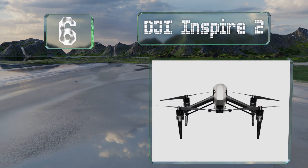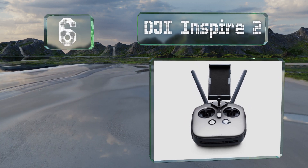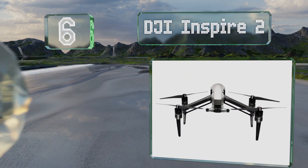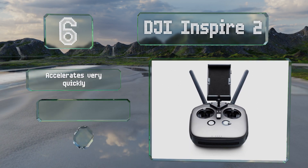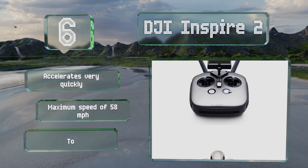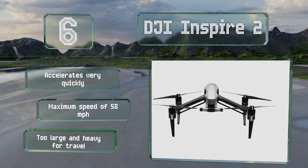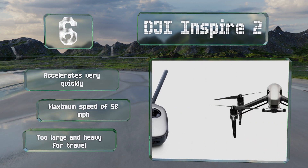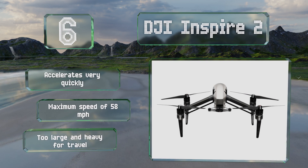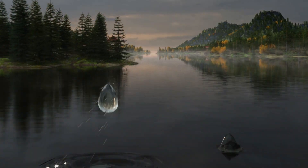Moving up our list to number six, designed for professional photographers and filmmakers, the DJI Inspire 2 boasts an interchangeable camera system, 5.2K RAW image capture, CinemaDNG and ProRes recording, multi-dimensional obstacle avoidance, and dual operator FPV capabilities. It accelerates very quickly to a maximum speed of 58 miles per hour; however, it is too large and heavy for travel.